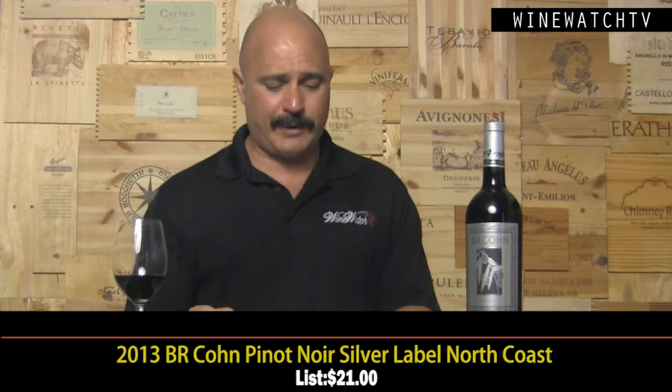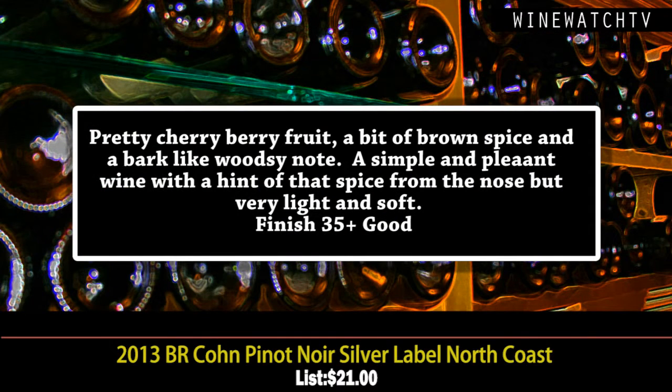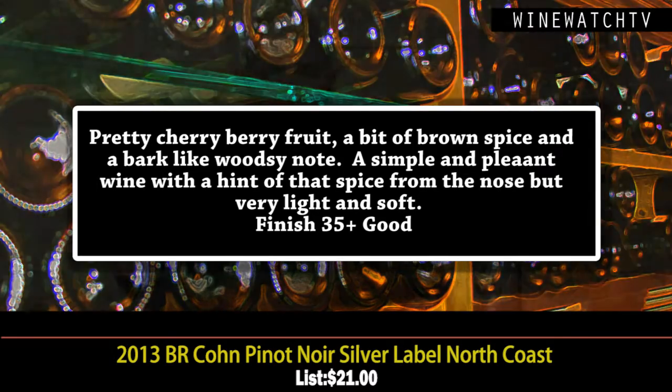The Pinot Noir silver label is a little more difficult — it's harder to make an entry-level Pinot Noir. This is the first vintage of both in the silver label. It's a combination of Napa, Sonoma, and Mendocino fruit. BR Cohn still owns 365 acres in Sonoma Carneros, and this is a 20,000-case production wine — they'll probably roll it out even bigger once they get placements in restaurants across the country for by-the-glass programs. This wine has some pretty cherry fruit, a hint of brown spice, and almost a tree bark, woodsy note as well.